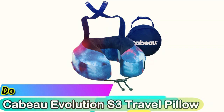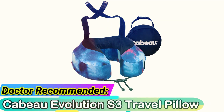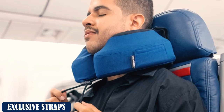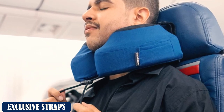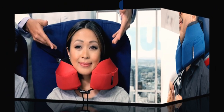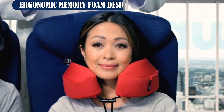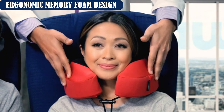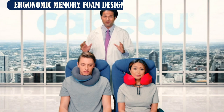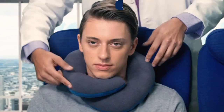Doctor-Recommended: Cabeau Evolution S3 Travel Pillow. The Cabeau Evolution S3 Travel Pillow features a memory foam core and a soft polyester fabric covering. This pillow comes with a travel bag to compress and stow it. Memory foam is a good material for neck support because it's firm and plush. This type of car neck pillow is ideal if you are looking for a softer neck pillow. The downside of a memory foam pillow such as the Cabeau Evolution S3 is that it can get hot and doesn't provide good air circulation.